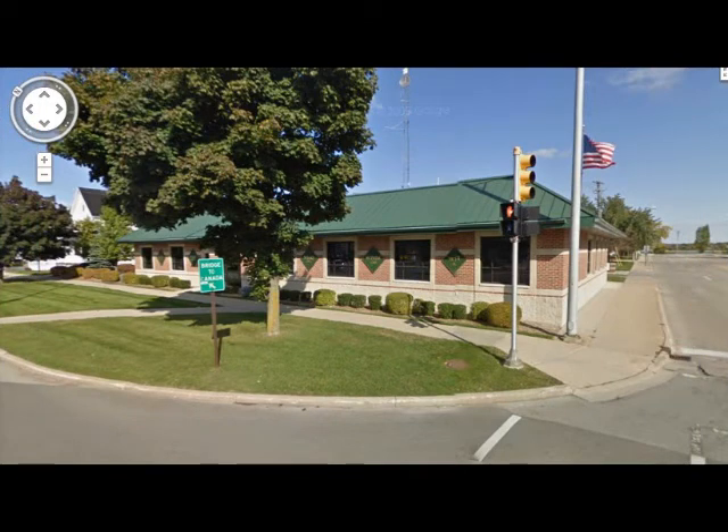On the other side of the street, on the northeast corner, I don't have pictures, but this is where the Beasley School of Music, or the House of Music, was. And many of you might remember taking music lessons there.